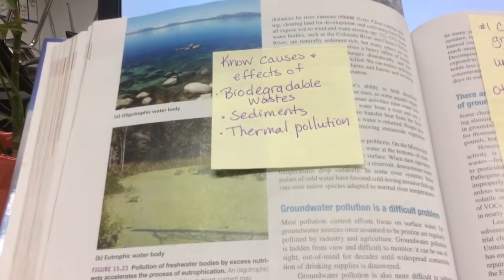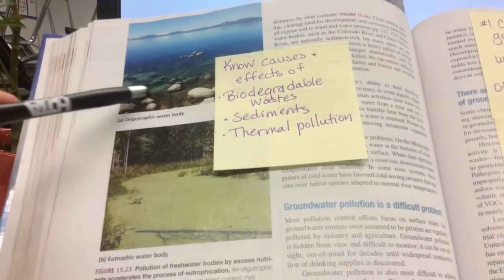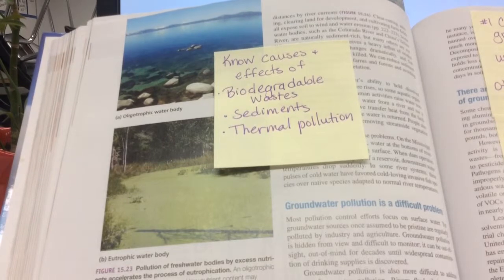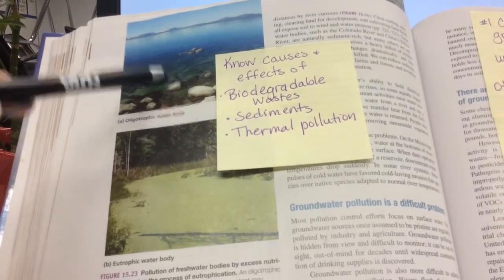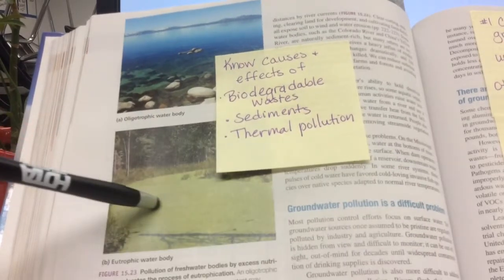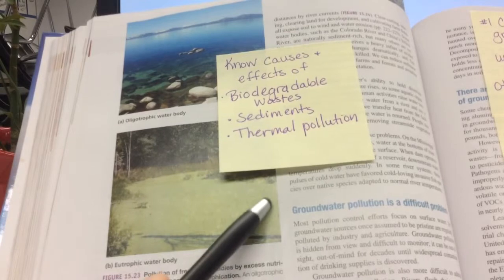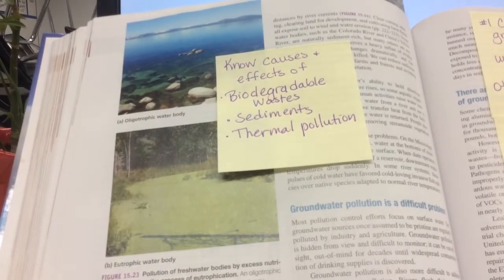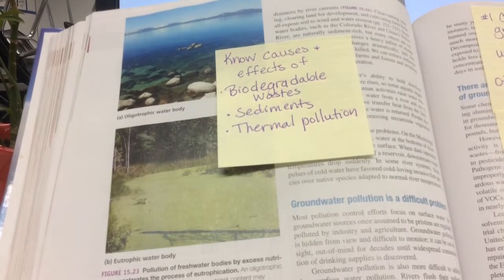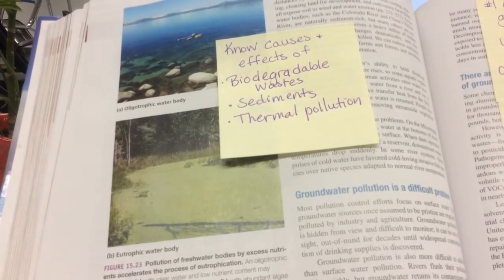Oligotrophic water is nice and clear with no nutrients — it's actually devoid of life. We look at it and say how beautiful, but in reality not much is living there. The opposite is eutrophic water bodies, where nutrient runoff causes a lot of plants, algae, and freshwater plankton to grow. Over time, a eutrophic pond will fill in mainly from plant matter, eventually becoming marshy and then land. What you really want for a healthy freshwater ecosystem is something in between these two.